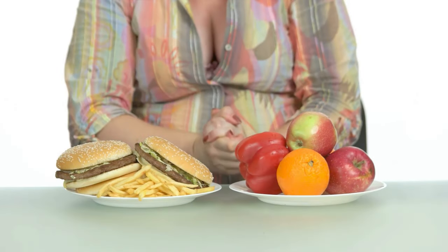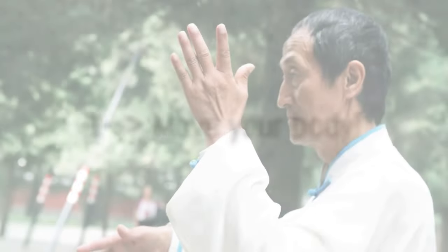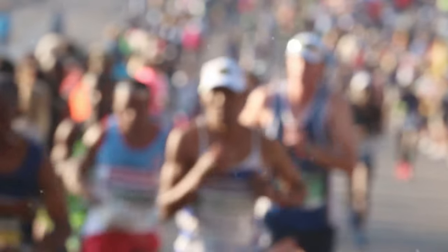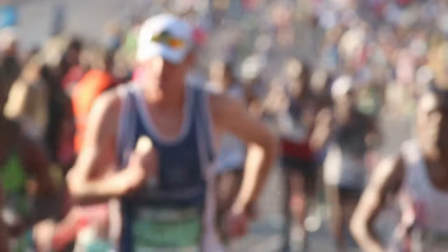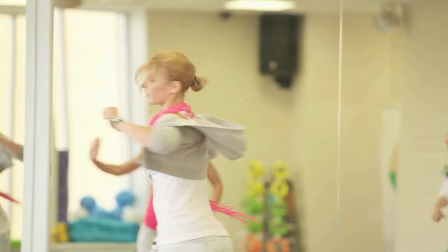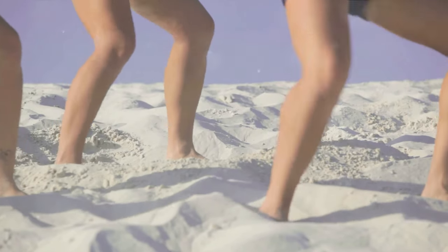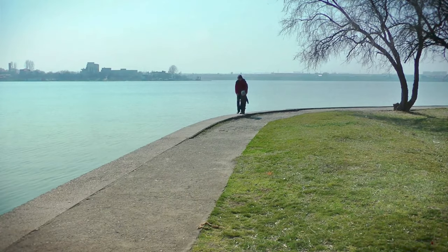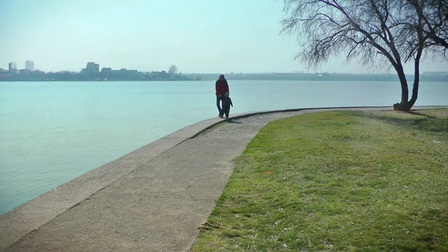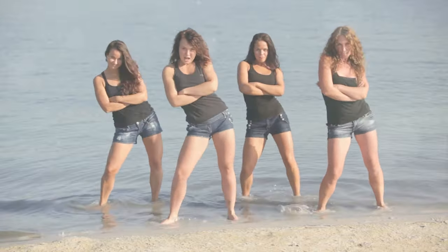As we delve into what to do after a calorie splurge, know that the solution is a three-pronged approach. The first step involves getting our bodies moving. You don't have to push through a grueling marathon — instead, immerse yourself in a fun activity you love: dancing to your favorite tune, pedaling away on a bike, diving into a pool, or taking a lively stroll in a park. Every bit of physical exertion counts when it comes to torching calories and revving up your metabolism.